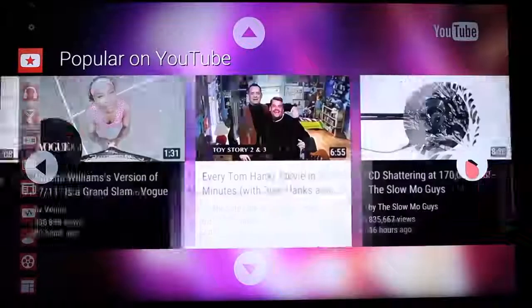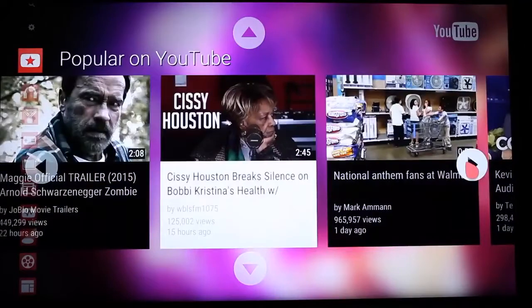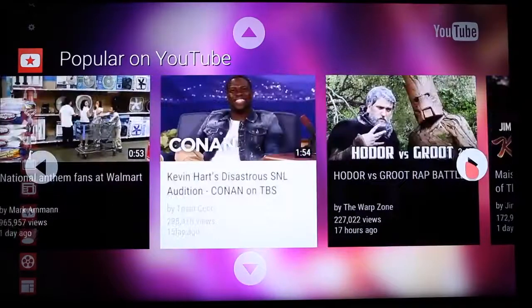And of course there's YouTube, the most popular video sharing destination, with new videos being added all the time, all for free.